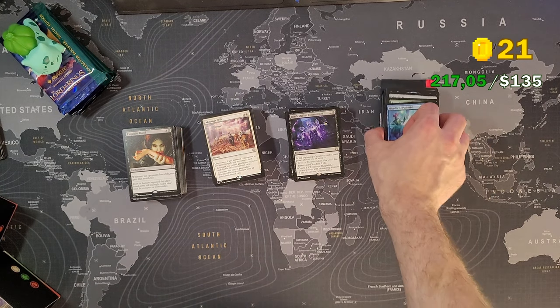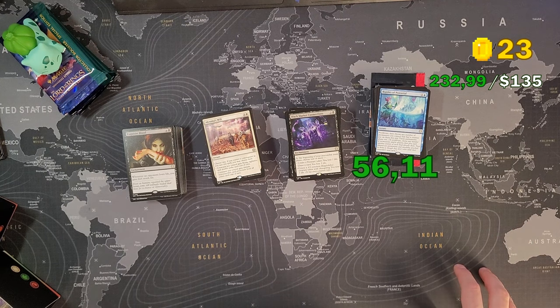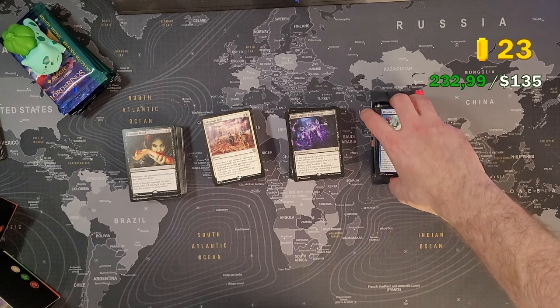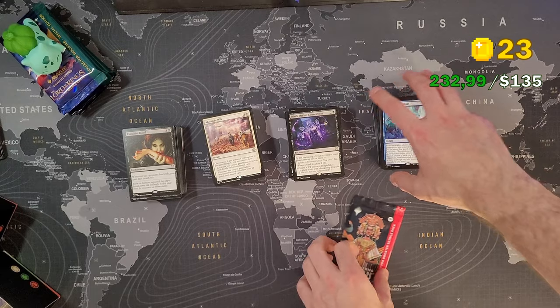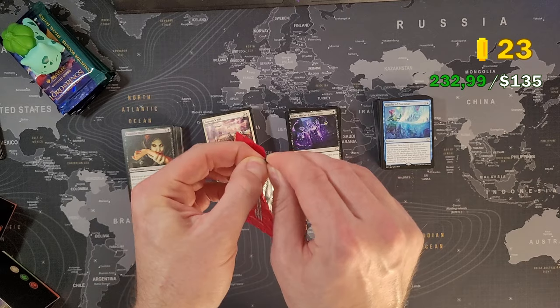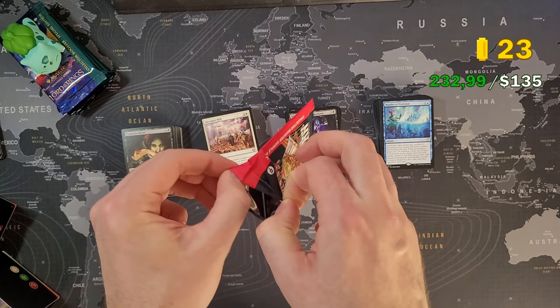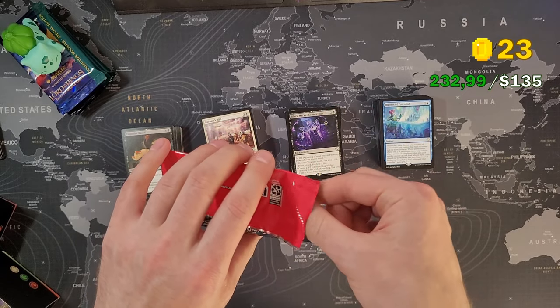35 euros if you buy it — how much when you sell it? 56 euros and 11 cents. Huge profit again. I'm really surprised the profits are so high, because it's already a week after pre-release. If I had gotten these decks during pre-release, I can't even imagine how much more it would have added up to.